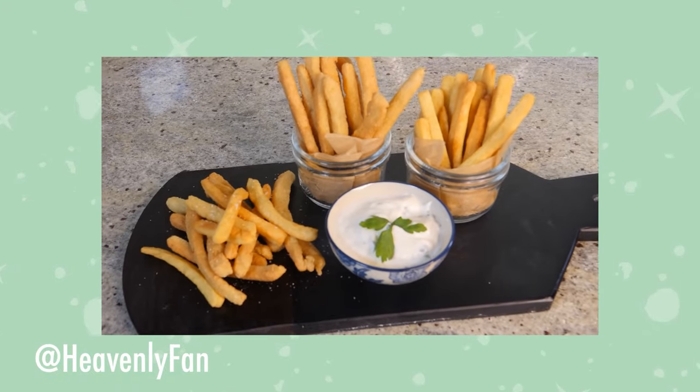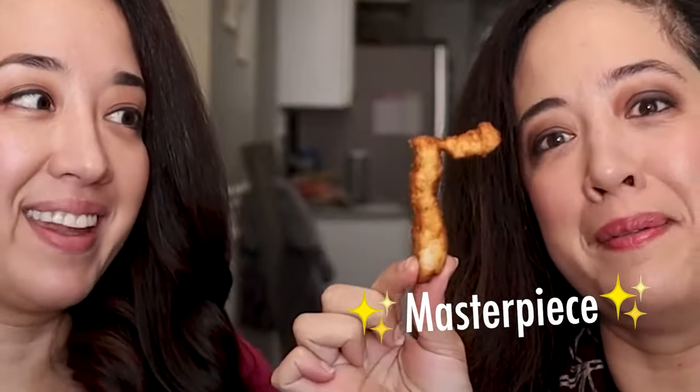In October of 2020, all of our lives changed. That's when Heavenly Fan published her video with her keto french fries. And it changed our lives in more than one way. First of all, we really liked this recipe, although we did mess it up the first time we tried it. Secondly, this kind of moved our channel in a different direction because this actually got us up and cooking more often. So inadvertently, she moved our entire channel into the masterpiece that you see today.